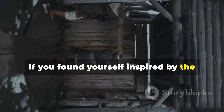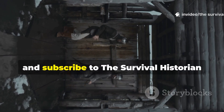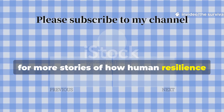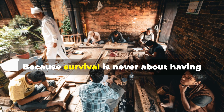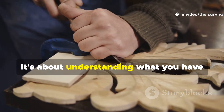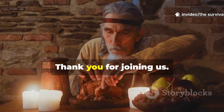If you found yourself inspired by the ingenuity of the medieval world, like, share, and subscribe to The Survival Historian for more stories of how human resilience and respect for the natural world shape our past and future. Because survival is never about having the most resources — it's about understanding what you have and wielding that knowledge like a true craftsperson. Thank you for joining us.